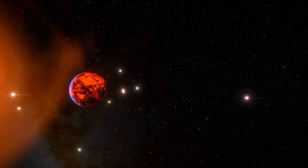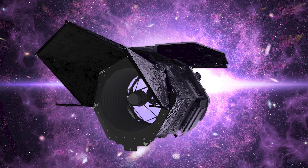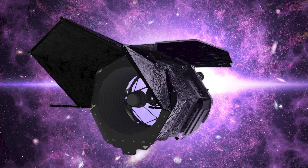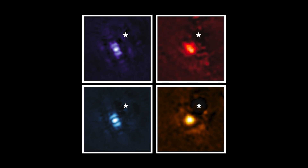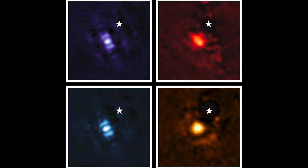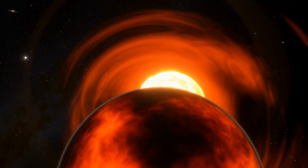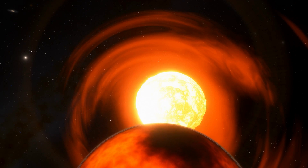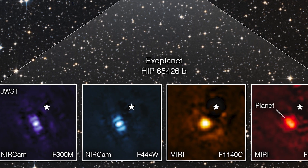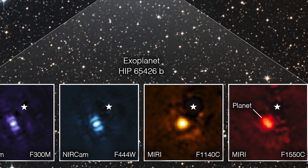Because HIP 65426b is nearly 100 times further away from its host star than Earth is from the Sun, Webb can easily discern the planet from the star in the image. Taking direct images of exoplanets is challenging because stars are so much brighter than planets. The HIP 65426b planet is more than 10,000 times fainter than its host star in the near-infrared, and a few thousand times fainter in the mid-infrared. The planet appears as a slightly different shaped blob of light in each filter picture, due to the specifics of Webb's optical system and how it converts light via the various optics.